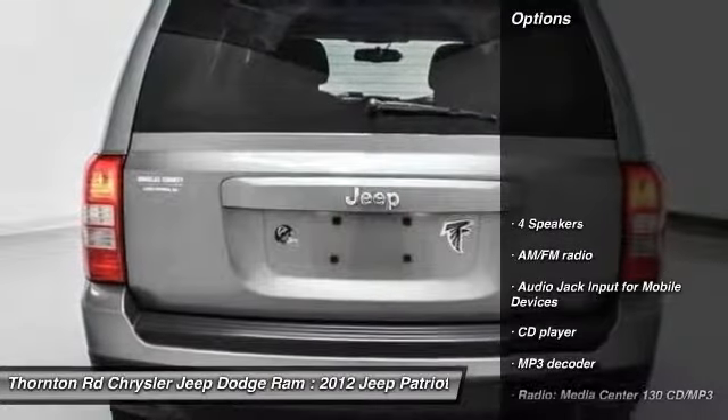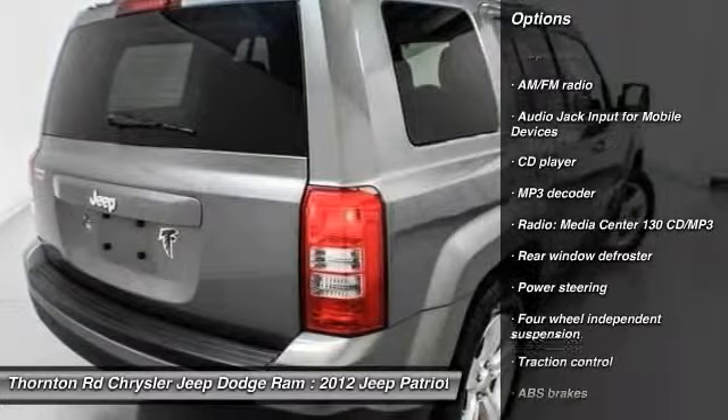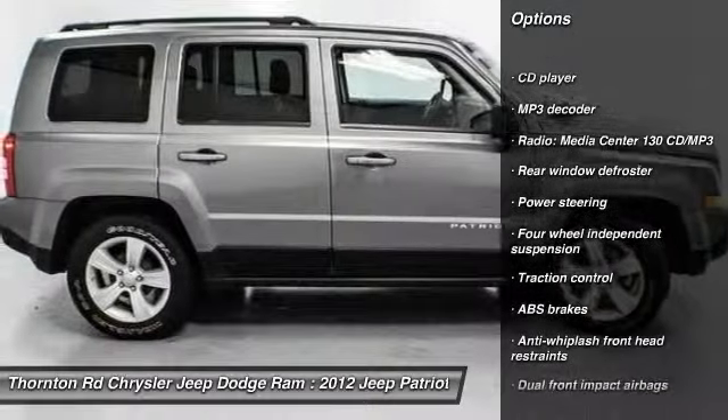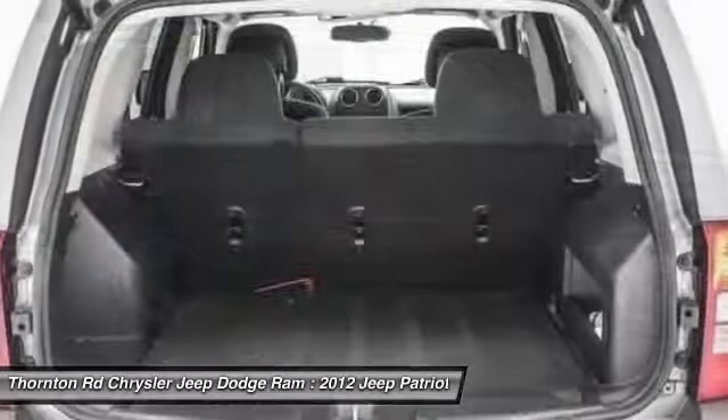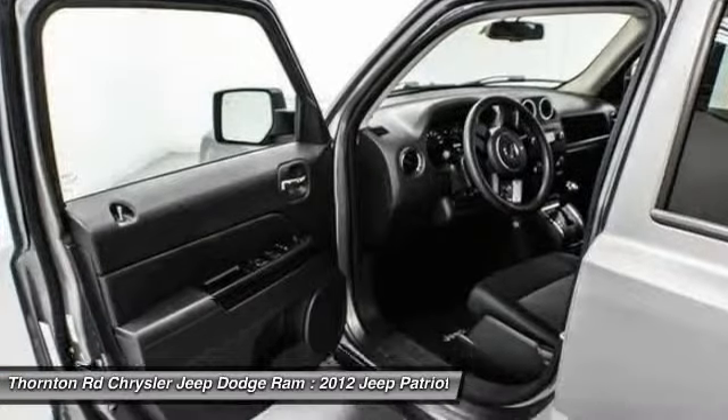Here are some of this vehicle's great options: traction control, dual airbags, power steering, center armrest, CD player, rear window defroster, electronic stability control, fog lights, brake assist, and tachometer.